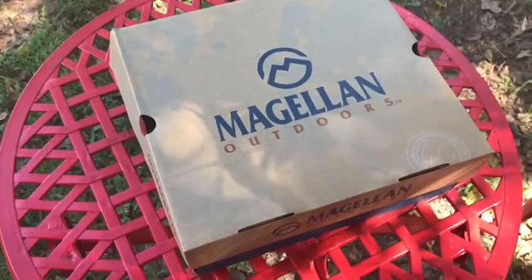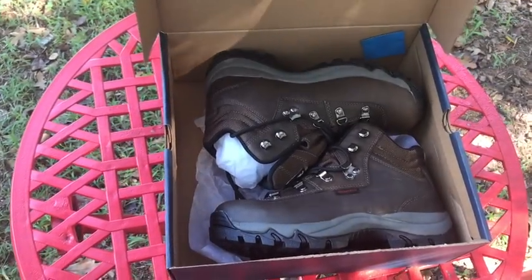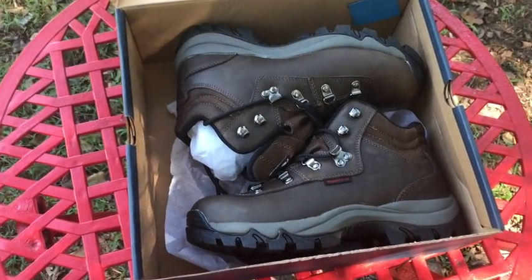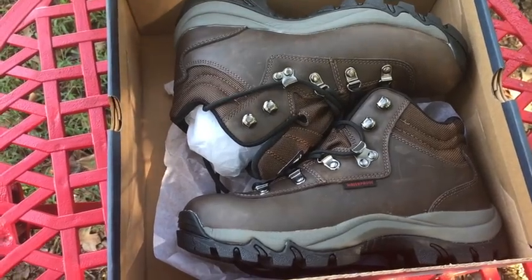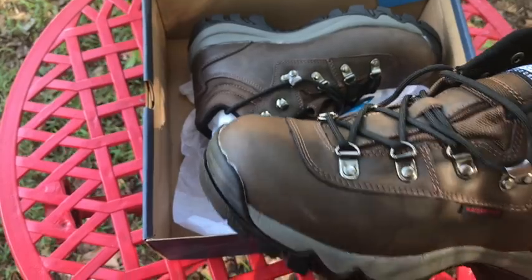I really wanted to find a hiking boot that would fit my lifestyle. After traveling with sneakers for quite some time, I realized that not everything is sneaker-appropriate. So as I'm going to Colorado, I wanted to pick up some boots and happened to find these at Academy.